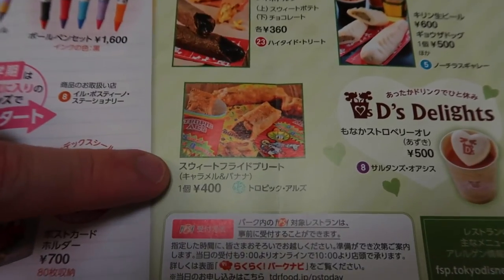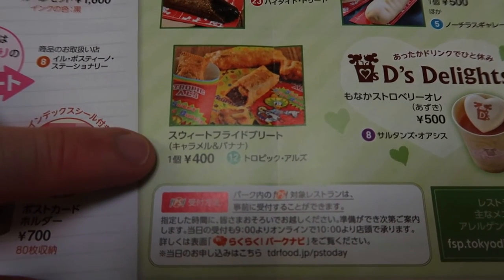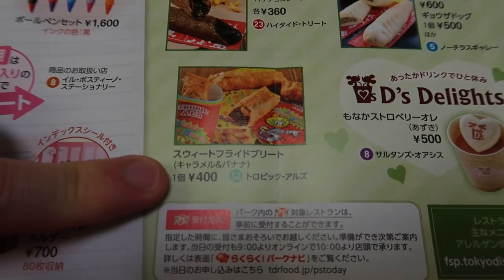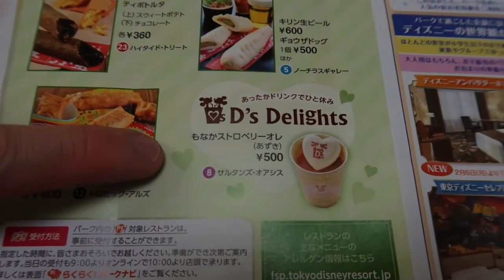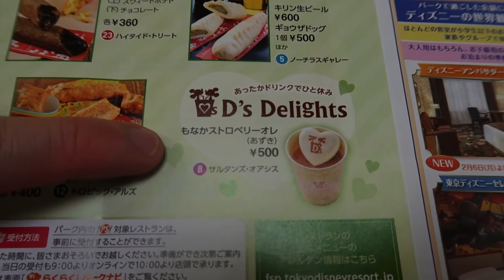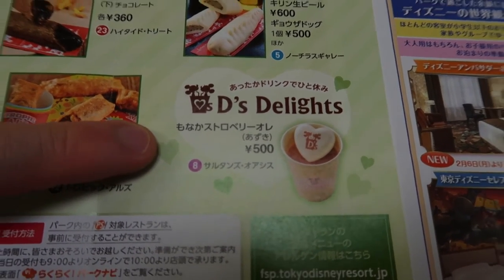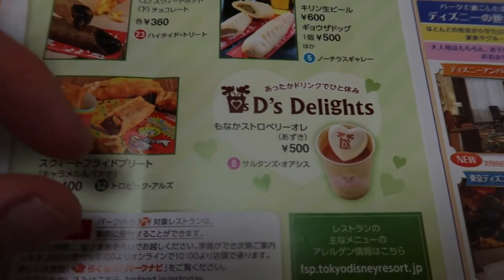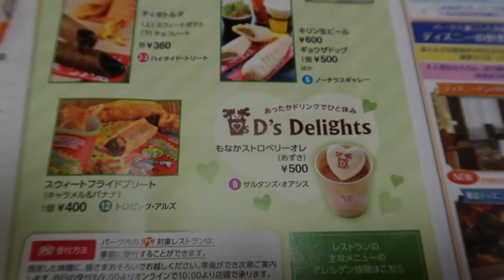Down here is the sweet fried burrito, which is caramel and banana inside — you can get this at Tropicals in Lost River Delta. Over here we have a special drink: the Monaca Strawberry Olay. Monaca is like a thin wafer — super tasty, I would definitely recommend that as well.